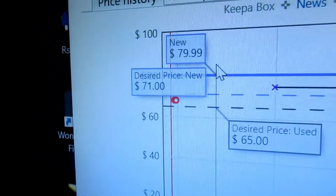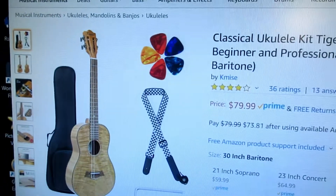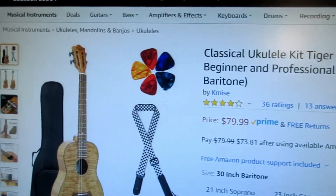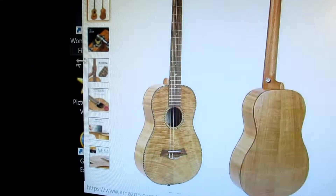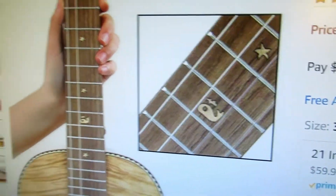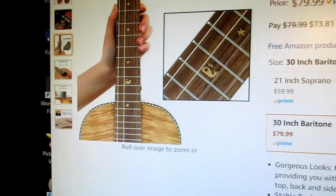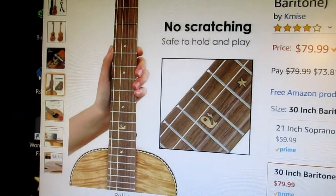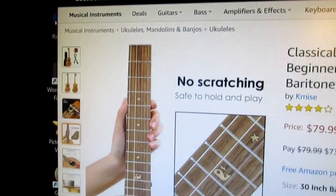You'd normally expect to pay $79.99 for this bundle. This is a Kameez baritone okume, and you get the ukulele, the gig bag, the strap, and the cute little items on the front board — all for $79.99, which is a good price for this.